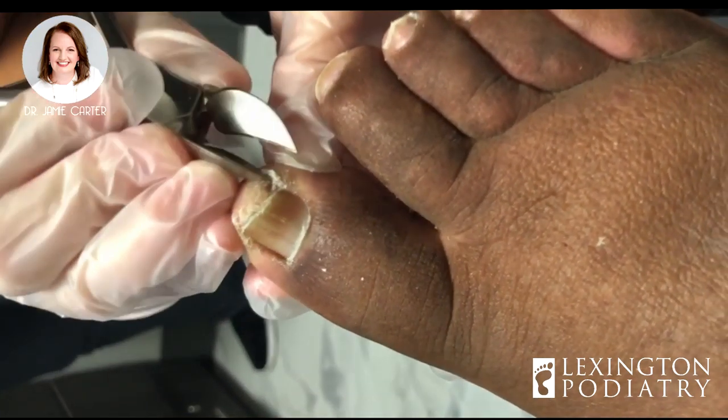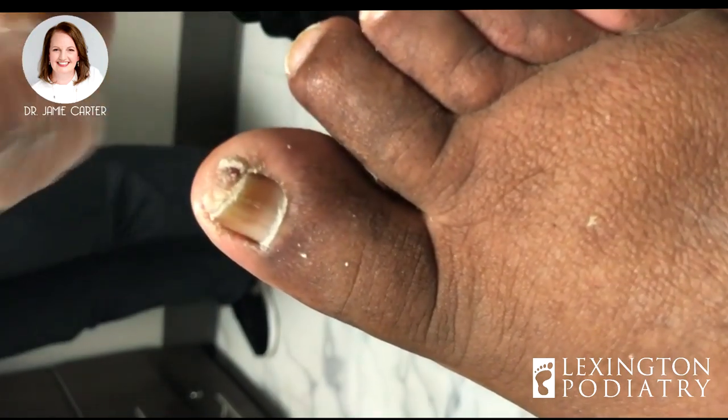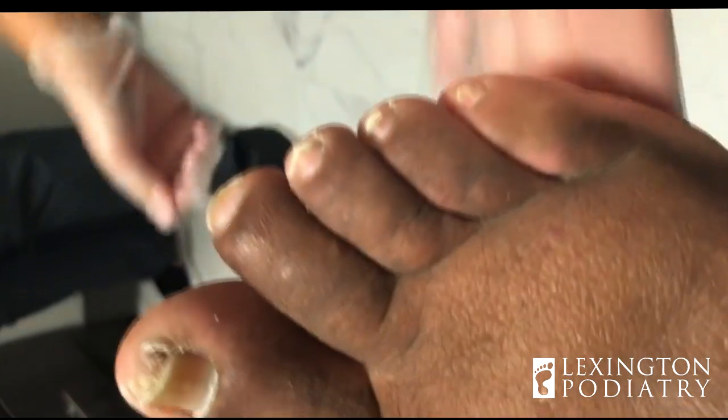I don't want to cut that piece of tissue off because I'm afraid it'll bleed. It should resorb and kind of come back down on its own. Perfect, they look good, my dear.